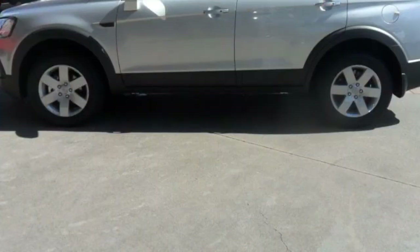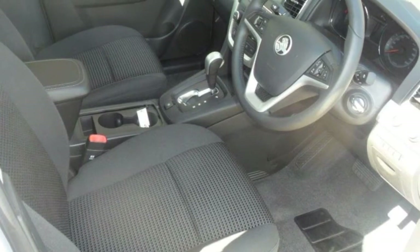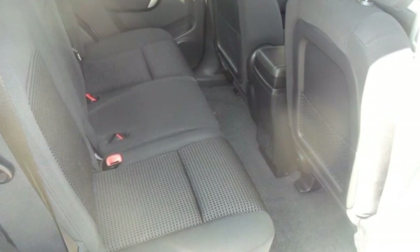Remote central locking, cruise control, tinted windows, alloy wheels, power steering, air conditioning, and more. If you're looking for a first-rate vehicle,